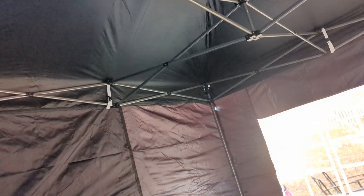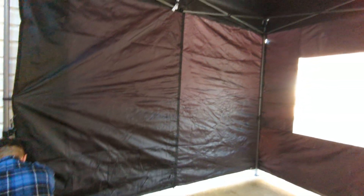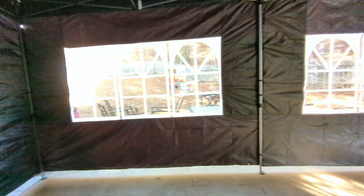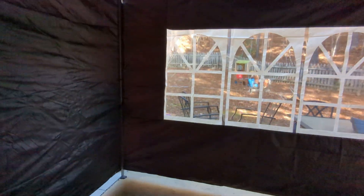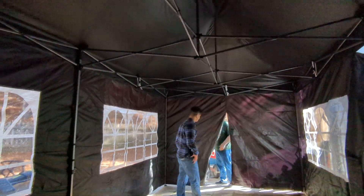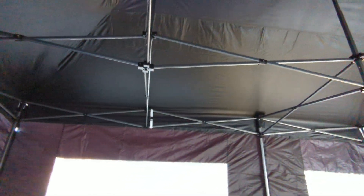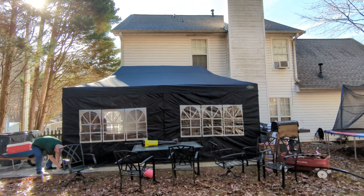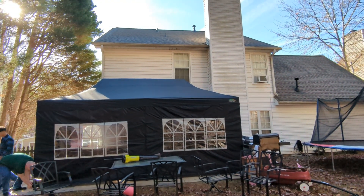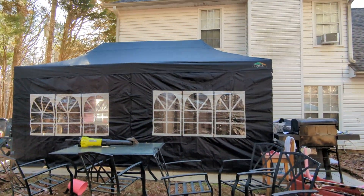So guys, this is my Christmas gift from my husband. They're putting it together now — this is 10 by 20. My husband is having a tough time putting it together. Yeah, it's 10 by 20. Look, it looks like a house!